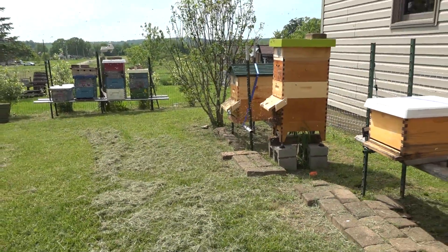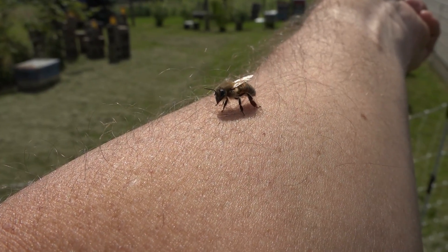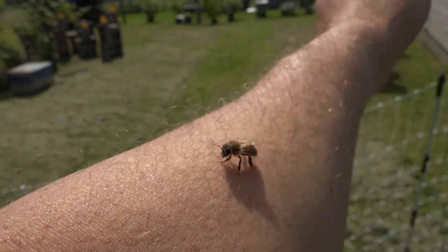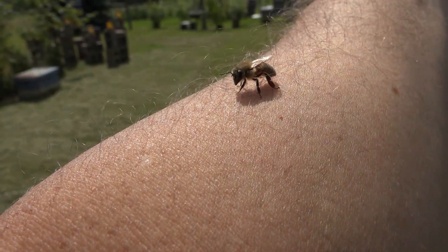So it's anybody's guess, but we didn't lose those bees. I did pick up a little friend here — she's just hanging out on my forearm. I had one on my glasses earlier.